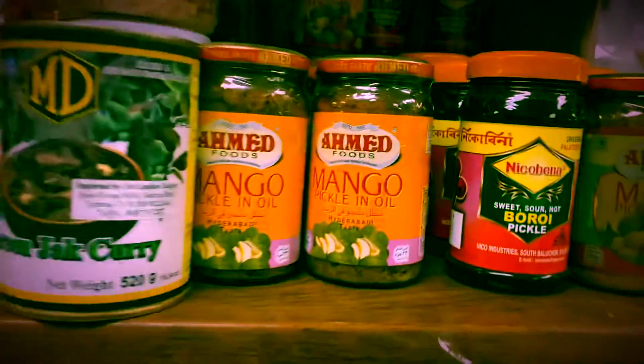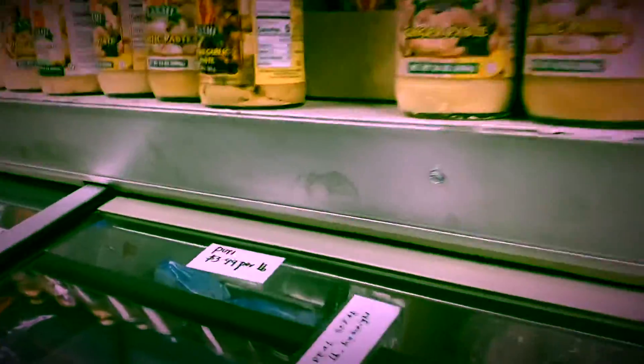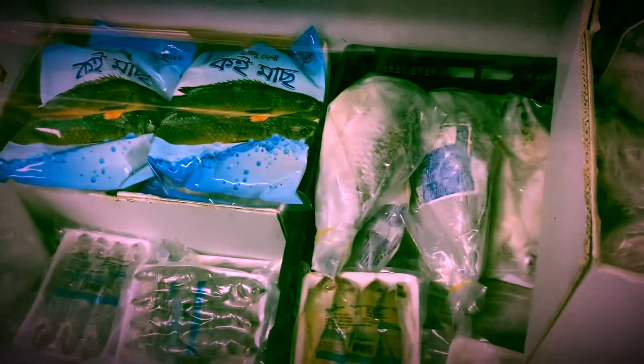These are all the pickles available here. The owner is showing me some khoi fish — these are climbing perch. In Bengali it's called 'khoi maach' and it is also eaten in Bengal.